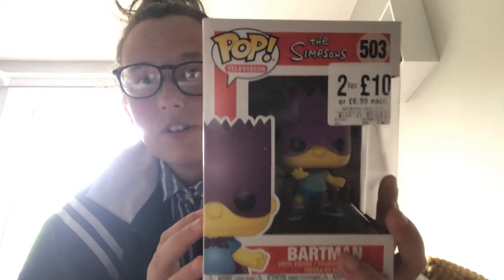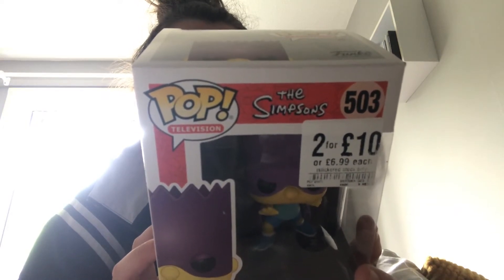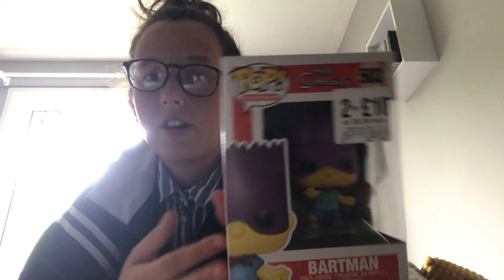The next one in the bag is Bartman from The Simpsons. I don't have that many from the back of this — I have four — but I'm getting there. I just need Radioactive Man, Lisa, and Mr Burns. This was another one that was £5 from HMV on the Super 10 deal, so that's three of them — I think there's another seven still.